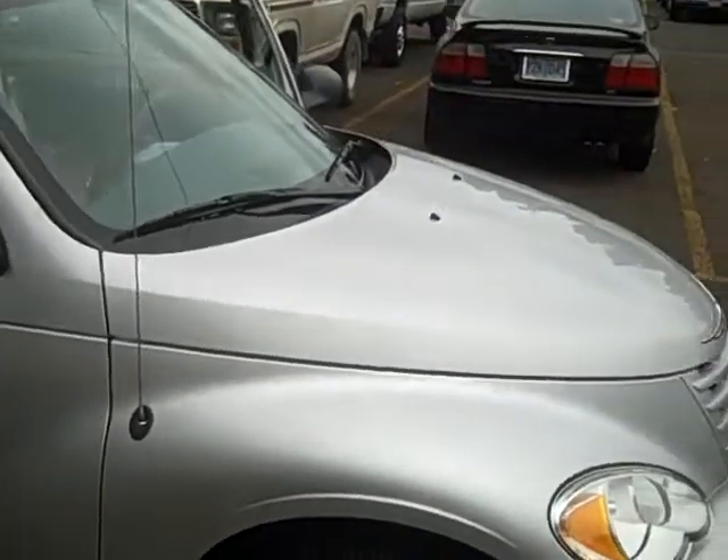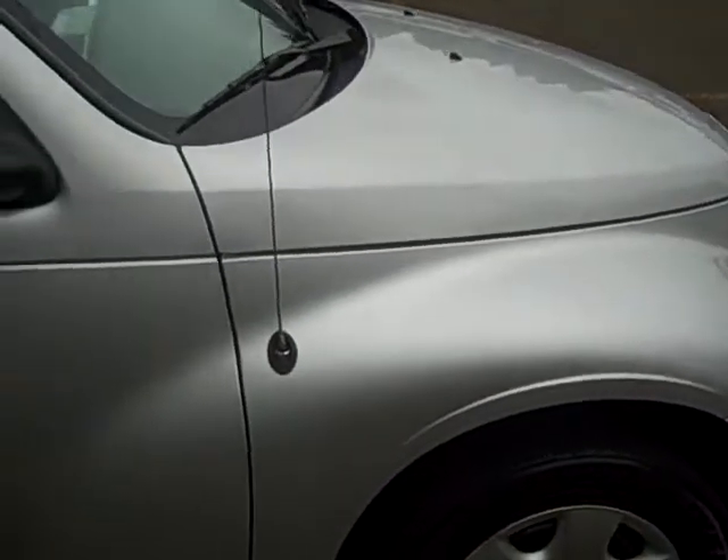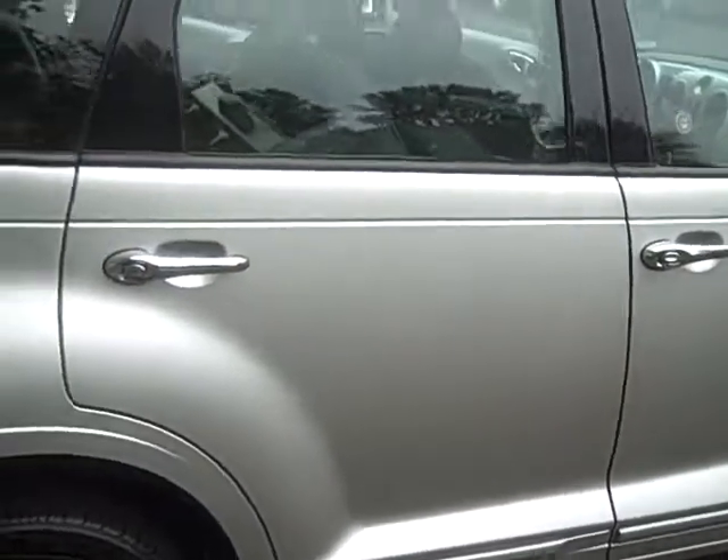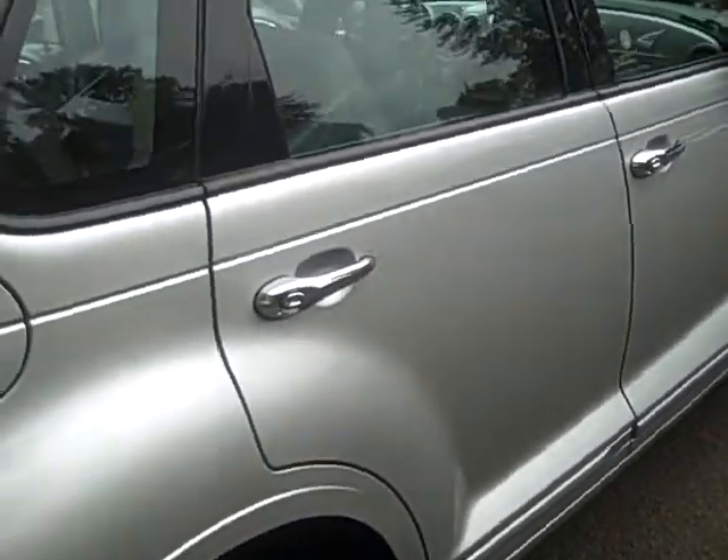As you can see, the paint's in great shape — no scratches, dings, anything like that. And you've got chrome door handles.